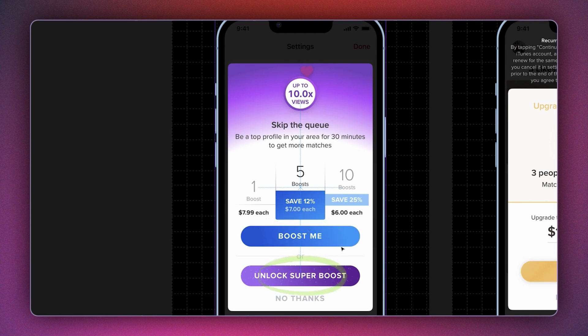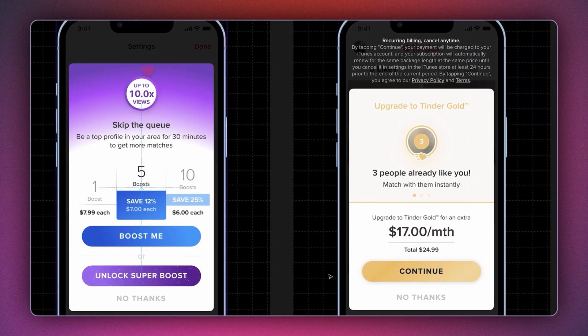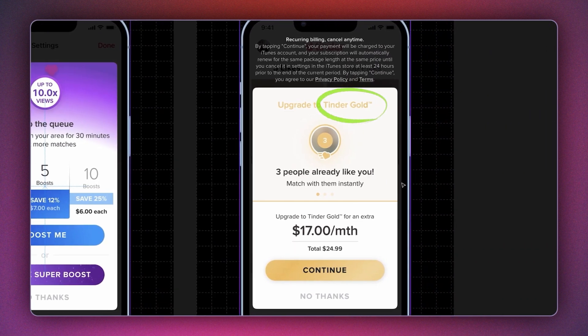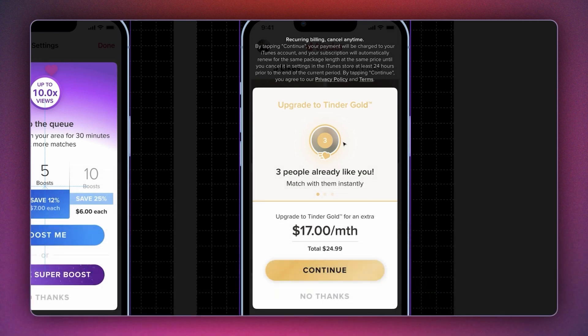They have two primary CTAs but the option to say no is in a subtle grey, positioned at the bottom of the screen. They also offer another high-ticket upgrade which is Tinder Gold. The strongest nudge they use is on the top fold where they show a few blurred-out DPs — the display picture of a person who has already liked you — and they say that these many people already like you and you can match with them instantly.